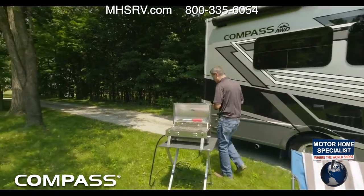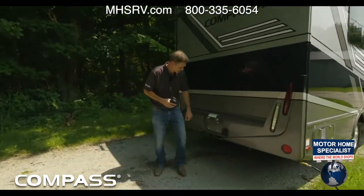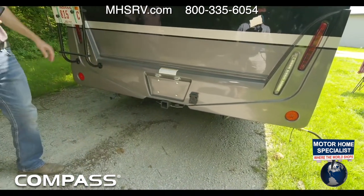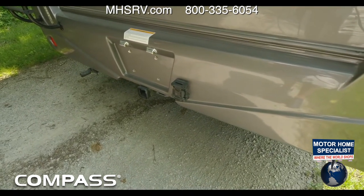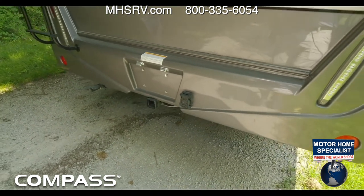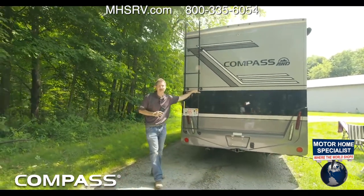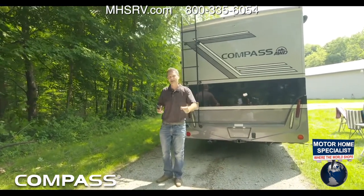As we walk around the back, we do have our 5,000-pound hitch. We do have our 7-pin and our 4-pin connector. When towing, we have a complete video on towing you're going to want to watch on our YouTube channel. If you haven't subscribed to our YouTube channel, go ahead and do that right now and hit the notifications so when we come out with a live video or a model year video, you will be able to check that out.